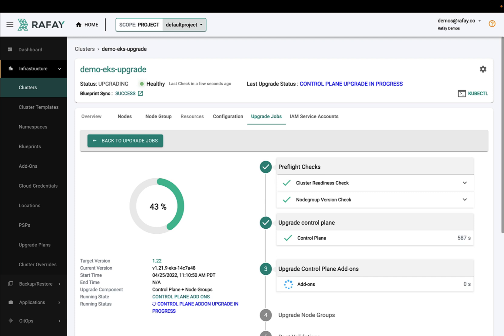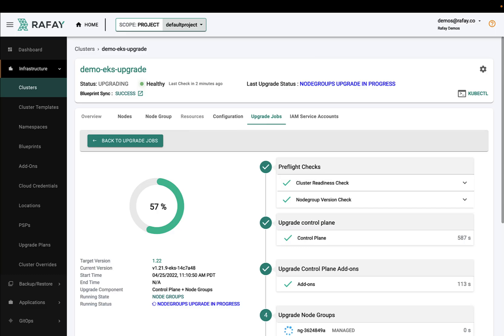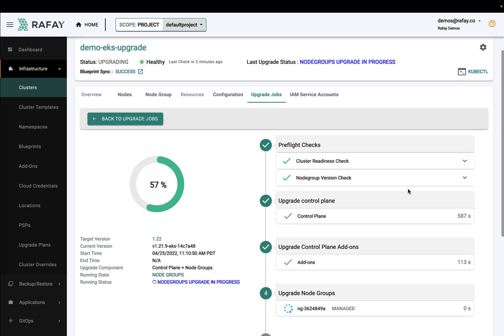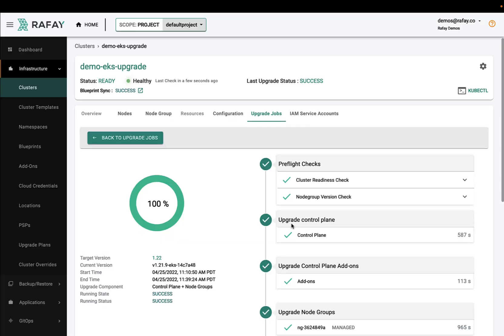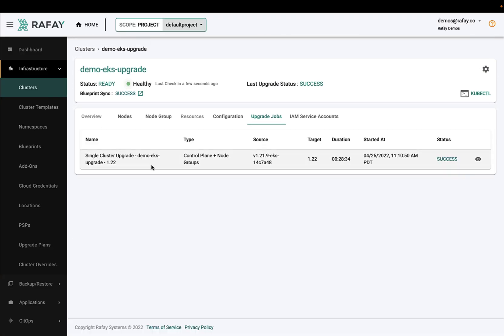Once the add-on updates are completed, the fourth step is to upgrade the worker nodes in the associated EKS node groups to Kubernetes 1.22. Once that is completed, Rafay performs the final step of verifying that all resources operational on the cluster are still functional and that there was not an inadvertent regression.